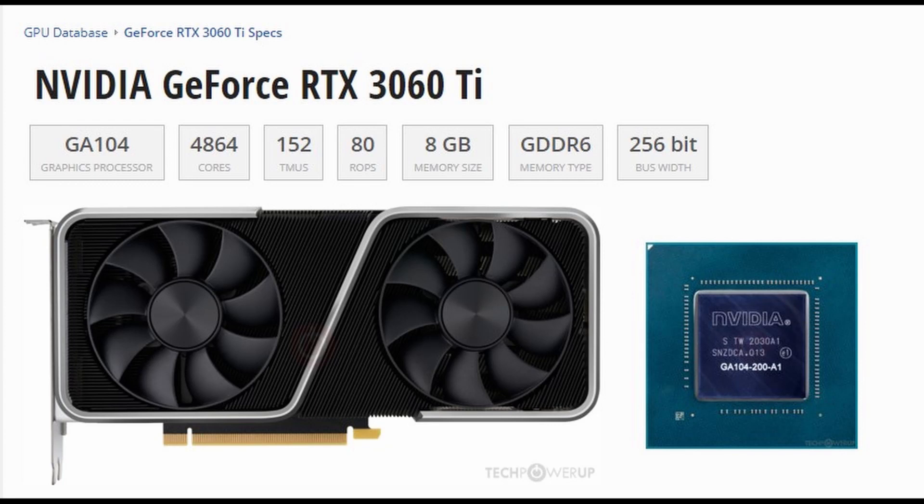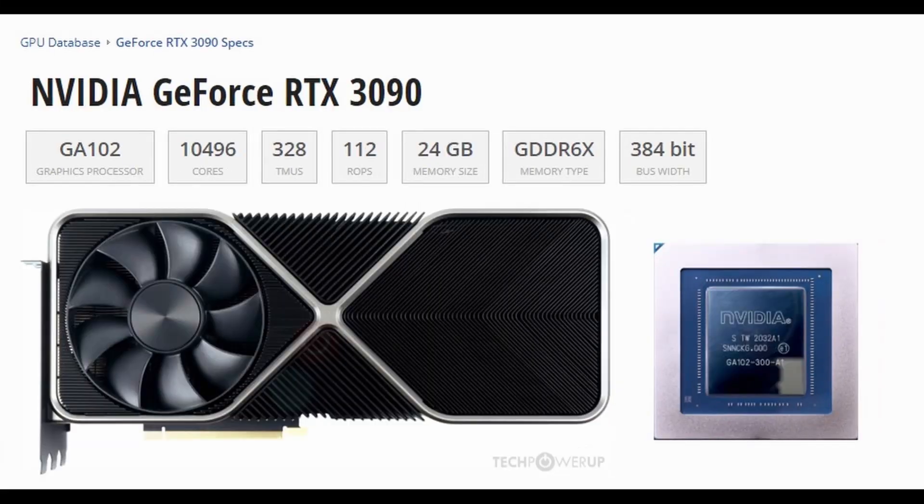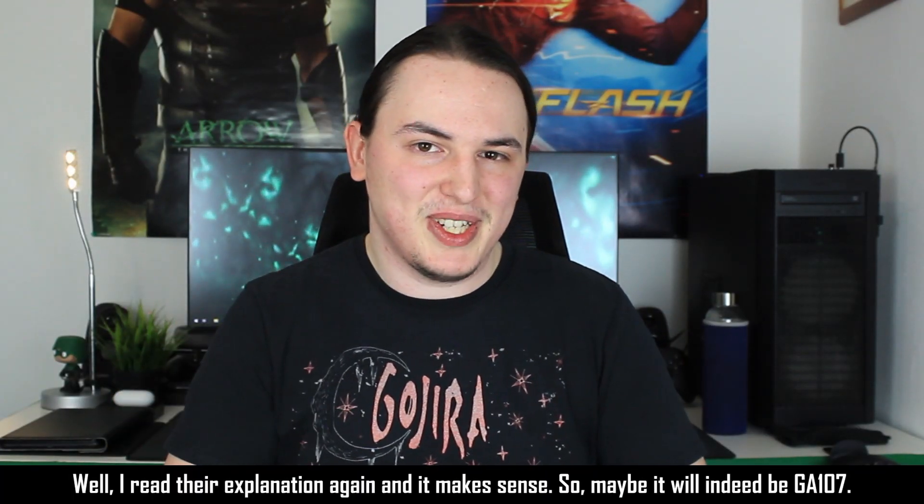I say that because on the RTX 3060 Ti, we have seen the GA104 chip, which was also featured on the RTX 3070, and the GA102 was featured on both the RTX 3080 and RTX 3090. So that's kind of my logic over there. If you guys think that's flawed, then definitely let me know in the comment section down below.